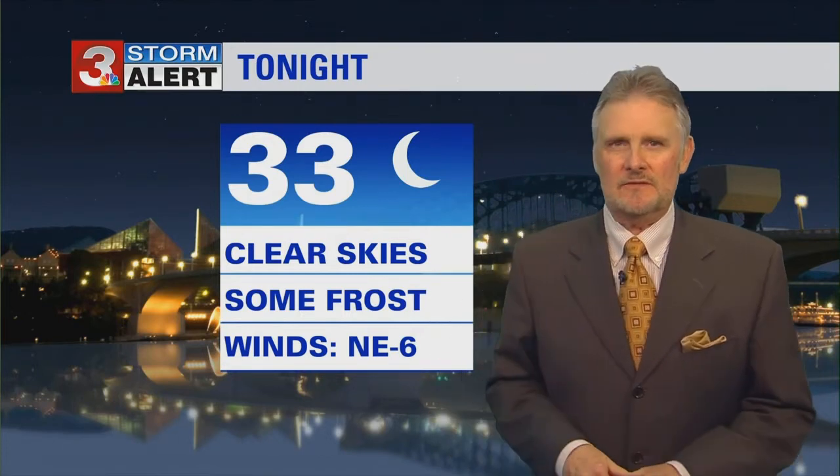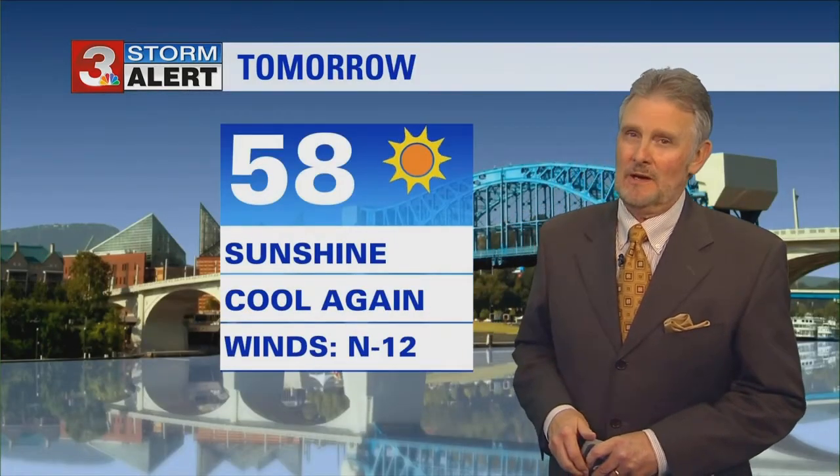Tonight, 33 with clear skies. With the winds blowing like they are, it's going to be a little tougher to get some frost. Maybe sheltered areas that aren't seeing the wind could see some frost tonight, but temperatures are close to freezing, so you may want to cover up some of the plants.